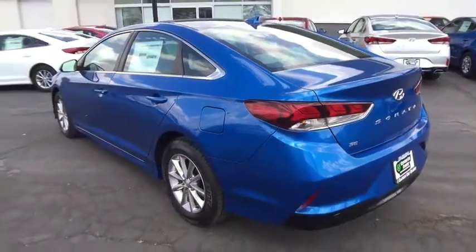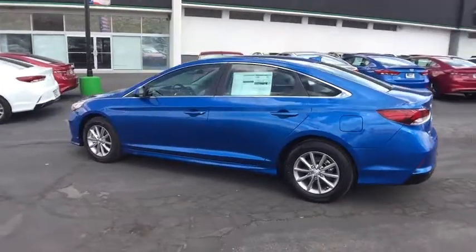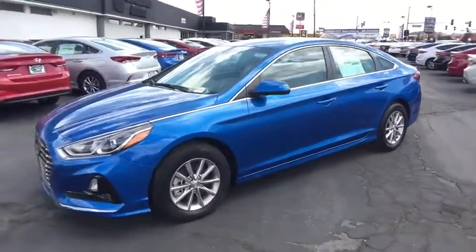Stability control, keyless entry, lane departure warning, traction control, steering wheel audio controls, backup camera, anti-lock braking system, Bluetooth, power steering, adjustable steering wheel, aluminum wheels.